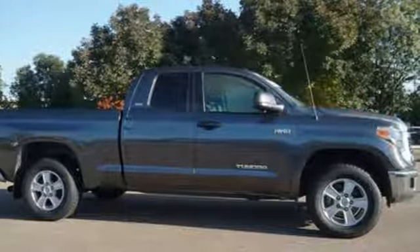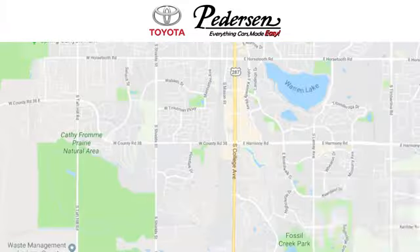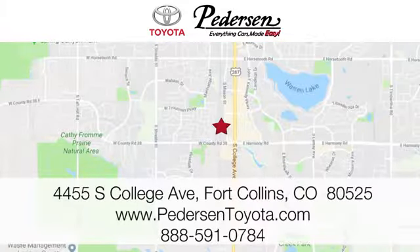Toyota — see it for yourself when you take it for a test drive. Call, click, or visit us today. We're conveniently located at 4455 South College Avenue in Fort Collins, Colorado, or online anytime at petersontoyota.com.